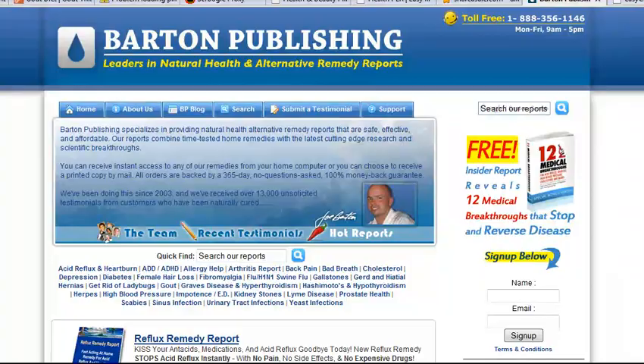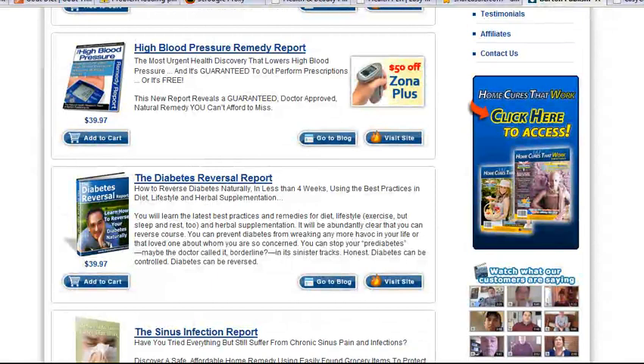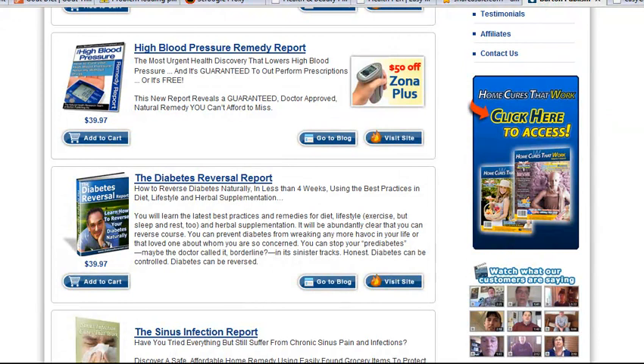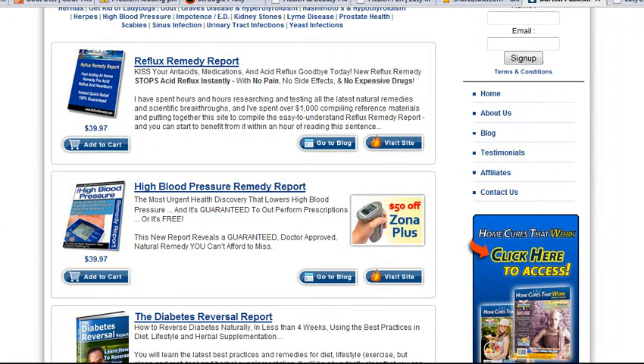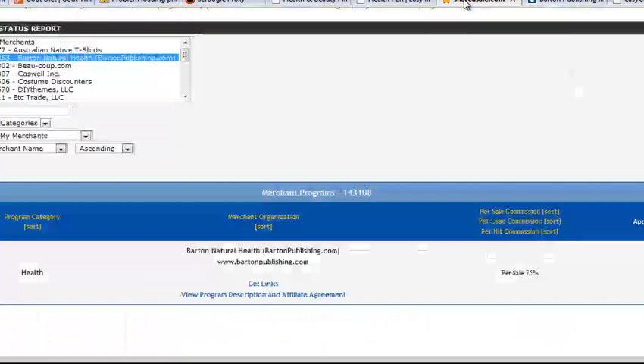This is done by Barton Publishing and they have tons of different subjects — reflux remedy, high blood pressure, diabetes, lots of different topics. They mostly are promoting a specific way of eating, certain foods, and home cures. That kind of thing is really important to me since I really don't like pills.